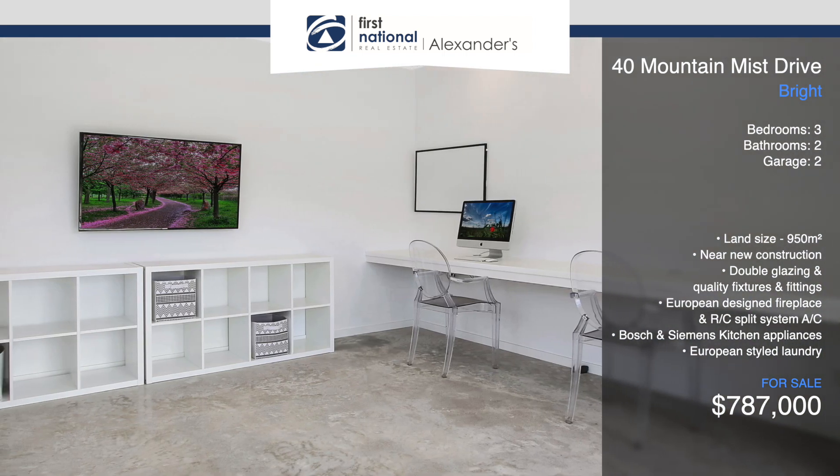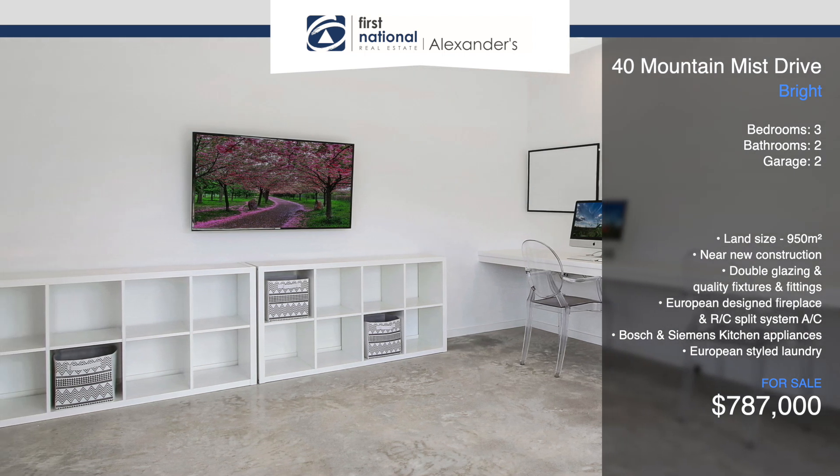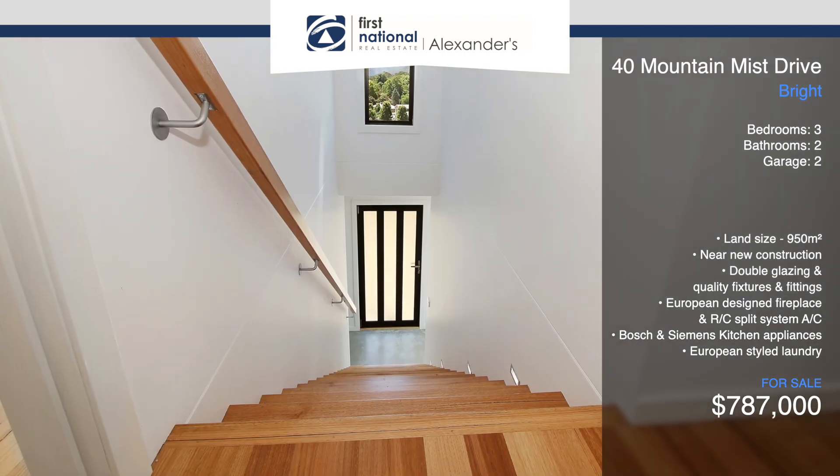The downstairs level includes the home's main bathroom, bedrooms two and three, plus a spacious multi-purpose room which could be utilized as additional living space, a fourth bedroom, or home office.